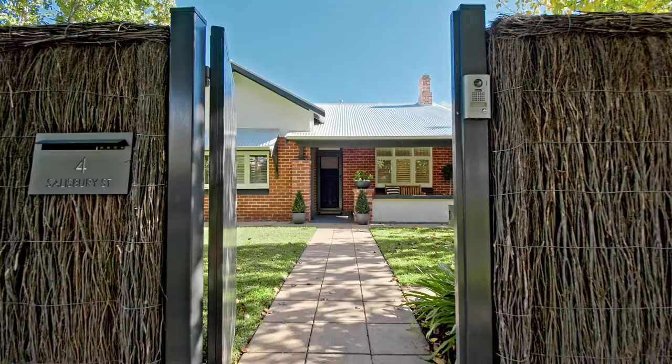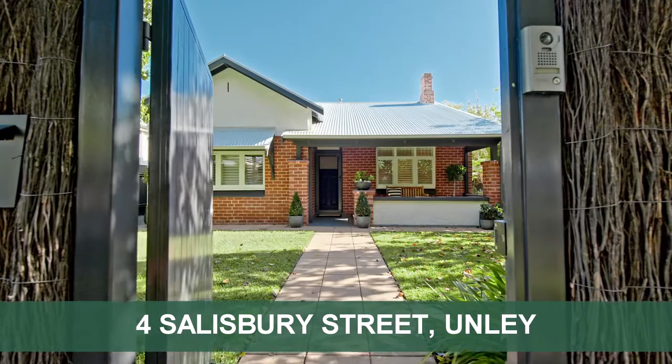Hi, John McCrosty from Bell Property Unley. I'm pleased to present to you 4 Salisbury Street in North Unley. It's all done.